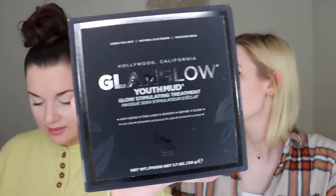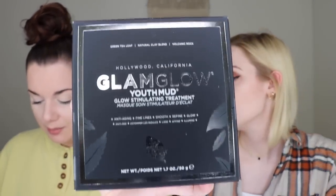The first item I'm pulling out is actually the item that I chose — the Glam Glow Youth Mud Glow Stimulating and Exfoliating Treatment Mask, which retails for $60. I was so excited when I saw that they had a Glam Glow product. I know they're really good quality — I've used their moisturizer and a mask in the past.